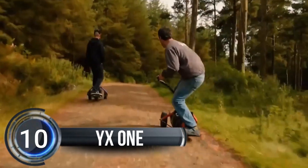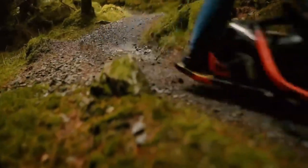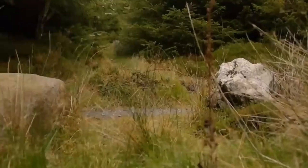Number 10, YX1. The YX1 is like no other electric scooter or skateboard out there. It's a totally new type of ride that's designed for off-roading and can tackle hills, trails, and even sand dunes.